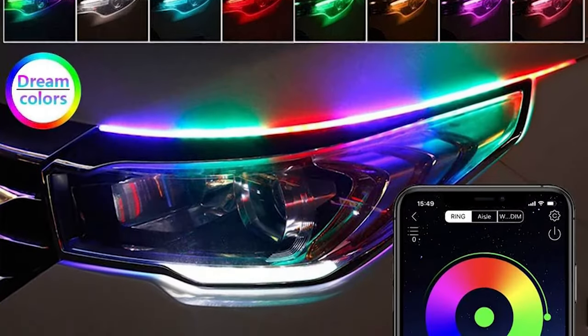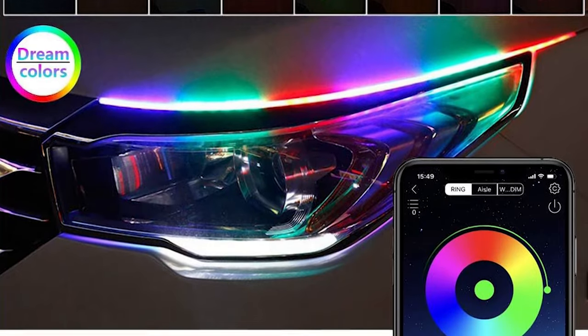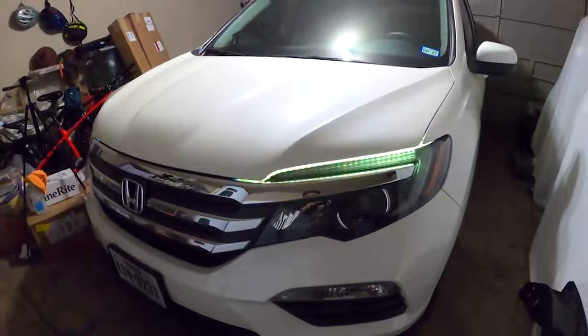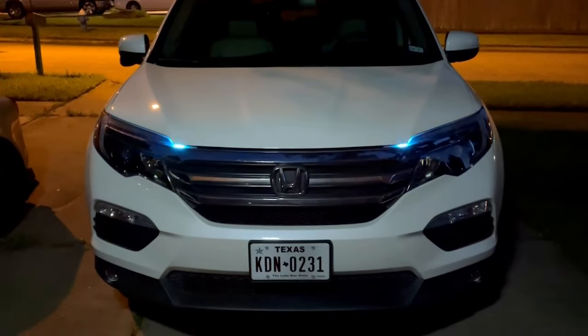What sets these LED strips apart is the captivating dream color chasing feature, which creates mesmerizing color chasing modes that seem to chase, skip, dance and twinkle along the strip.